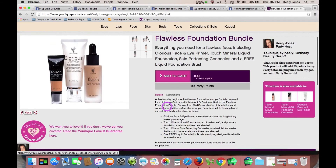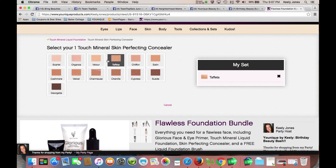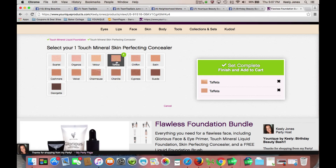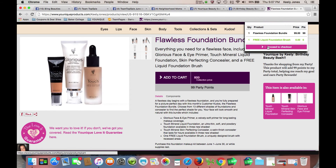You would add it to your cart, and then it's going to prompt you to pick your colors in foundation and concealer. You can pick — let's say you are Taffeta. You can opt to go a little bit lighter with your concealer if you're just going to hide your under-eye circles. However, if you're going to use it for blemishes on other parts of your face, I would recommend matching your foundation. So for that, you would click Taffeta to match, and then it's added to your cart.